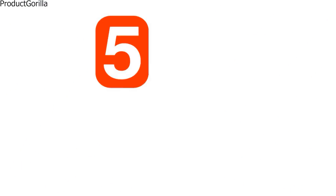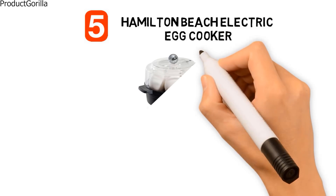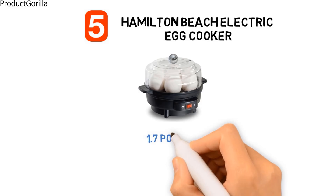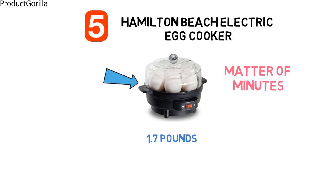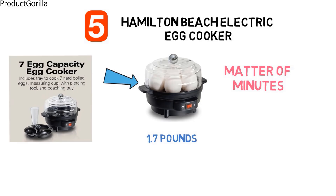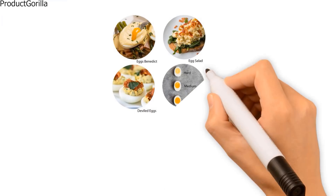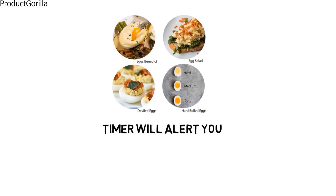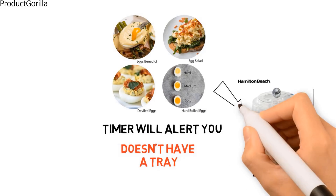At number 5, we have the Hamilton Beach Electric Egg Cooker. The dimensions are approximately 12.6 by 11.6 by 4.5 inches with a weight of 1.7 pounds. It makes perfect eggs in a matter of minutes, with a removable egg tray that cooks up to 7 hard, medium, or soft-boiled eggs, while the egg poaching tray lets you poach up to 3 eggs at once. With a see-through lid and a water measuring cup with egg-piercing tool included, it's simple to use — just place the eggs in the tray, add water, push start, and the timer will alert you when they're ready. We think this egg cooker is great value, although it doesn't have a tray for making omelettes compared to the previous picks.